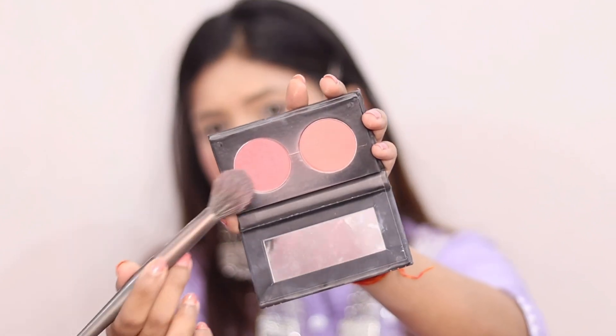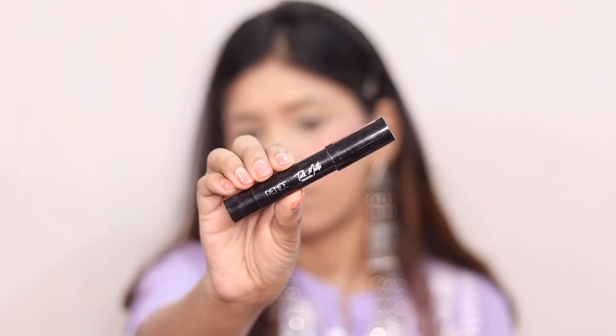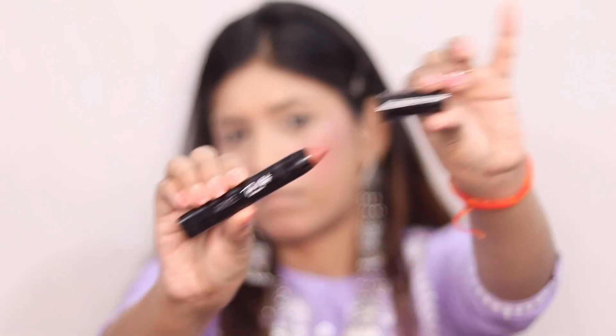This is a good duo blush kit — I really like this one. I will recommend it; it is very good. It gives a good blush in nice shades. You can take this one. I don't like the lip and cheek tint as much though.